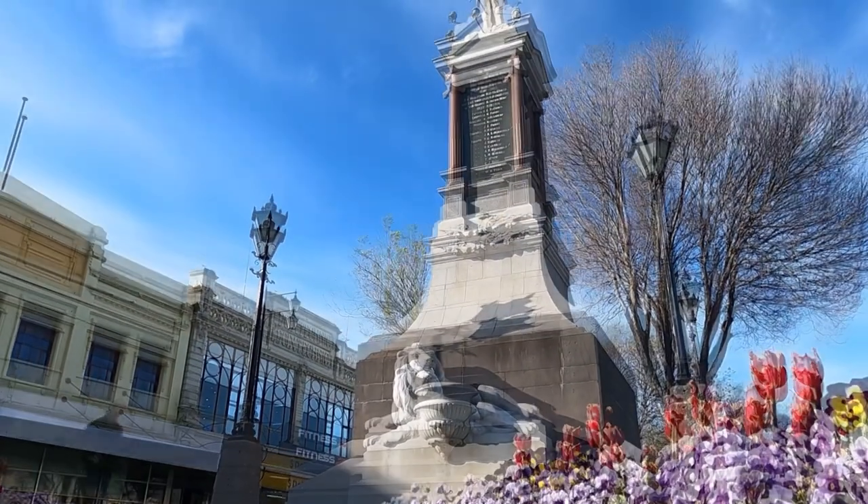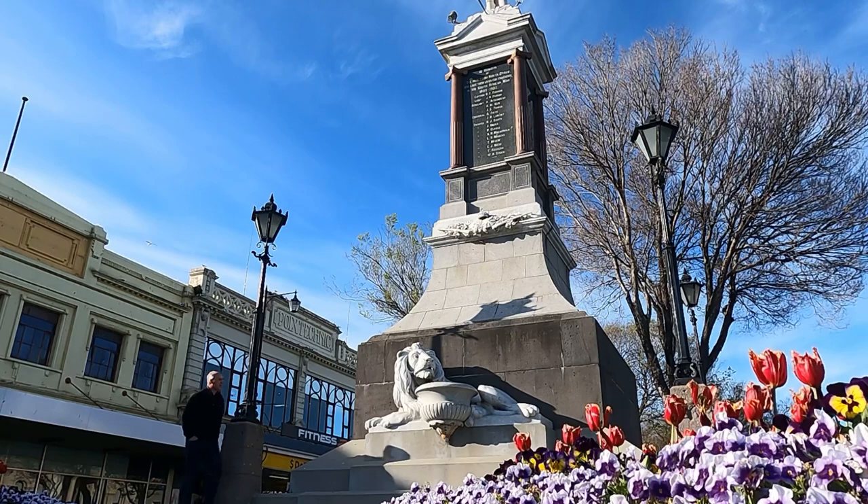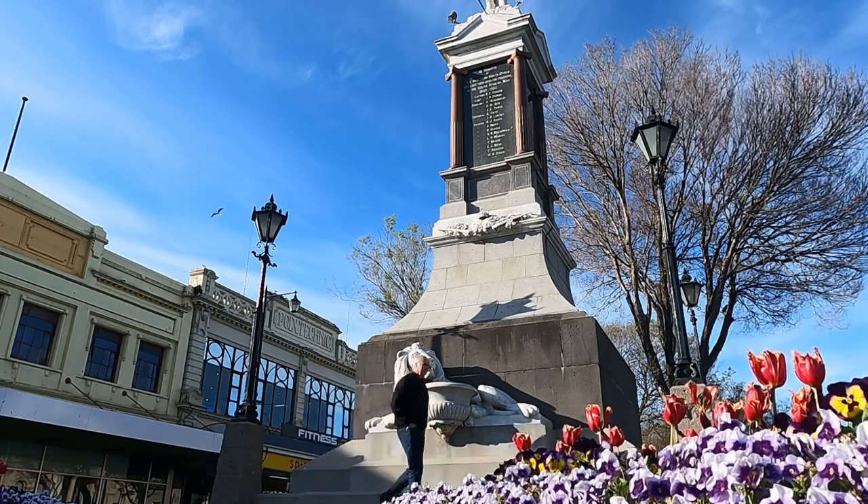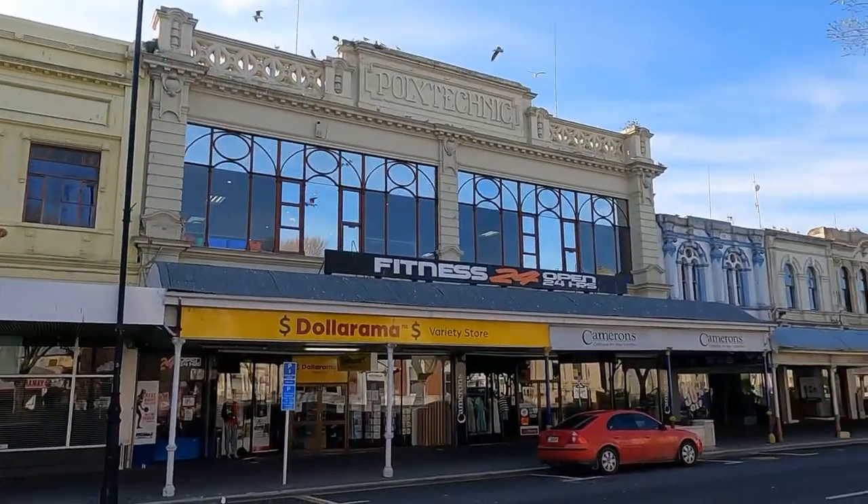Here we have the South African War Memorial, which is for the Boer War as we know it. Just recently the council moved this 40 metres south and turned it 180 degrees to allow the intersection traffic to flow better.